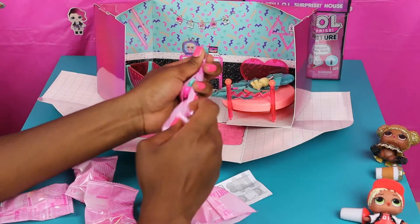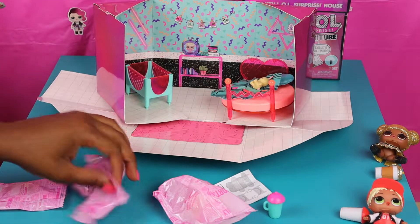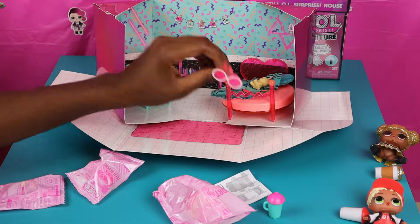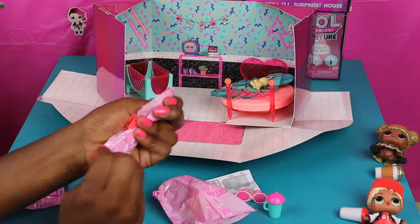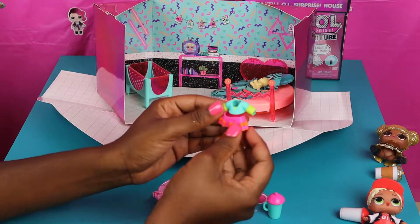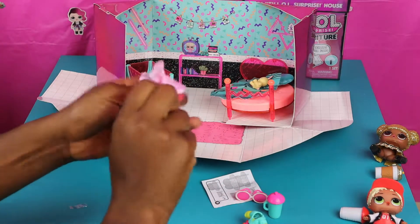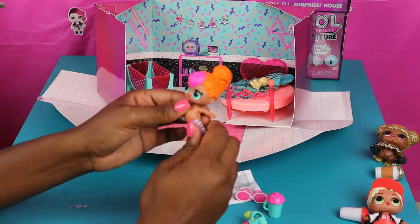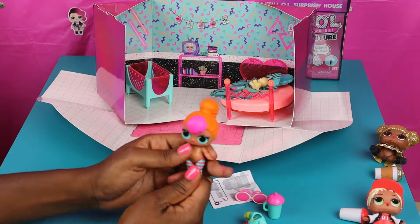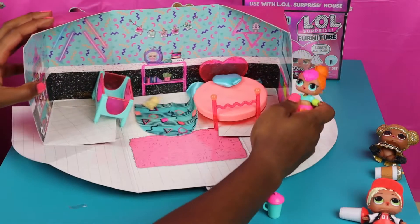Now we're gonna go ahead and open up these wrappings. Look at this — we got a pink little top and a teal bottom, that is so pretty! And it matches the room — I like how all the surprises match the room. So she has glasses. And look at that — she has a funky little outfit: a nice pink skirt with orange, and a teal and green top. And she has her green little boots. Let's open her up! Look at her — she is festive! I really like her, look at her with her little orangey hair. Look at her little bedroom, it's so cute!